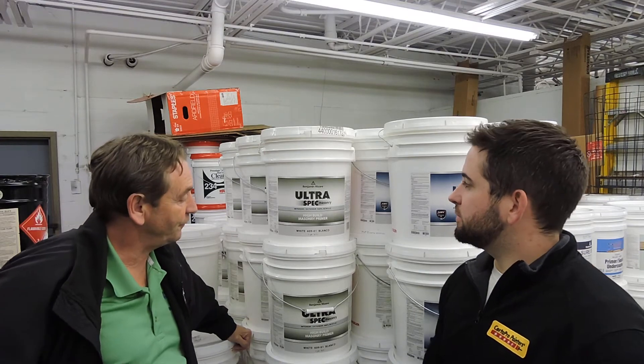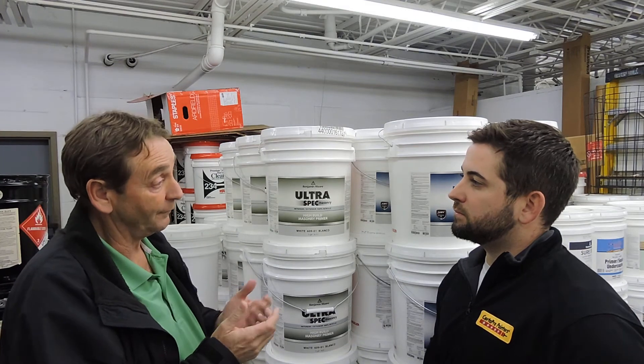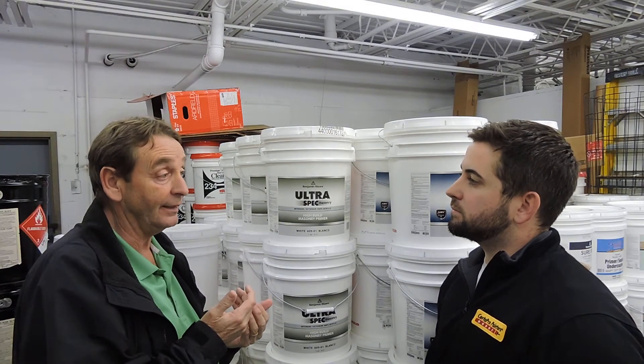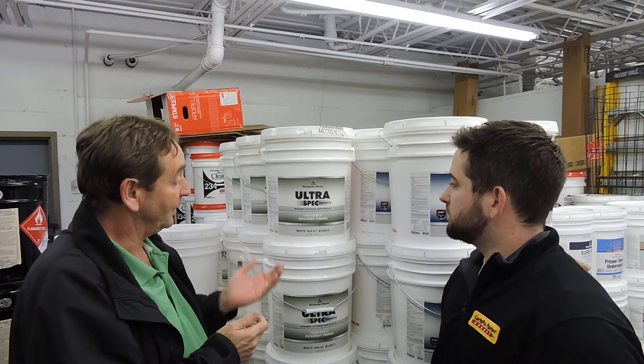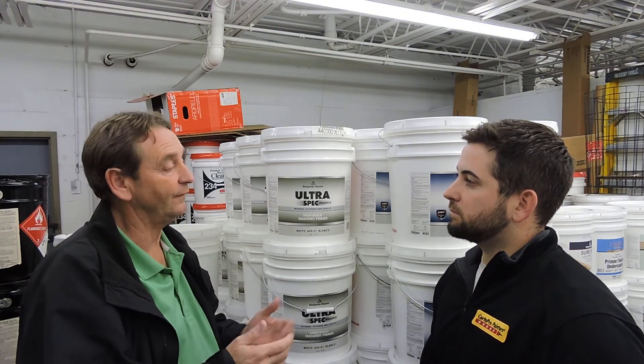What you use this for is when you have new block, or you have masonry that's new, or something that has a lot of moisture and high moisture content. Typically when someone builds a building and they tell you you need 30 days, 35 days, 40 days for the block to cure before you prime it.